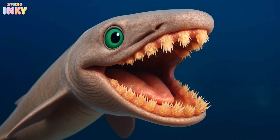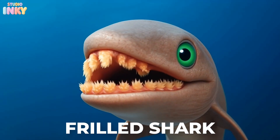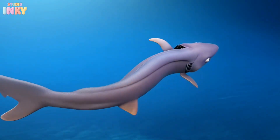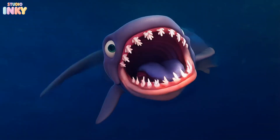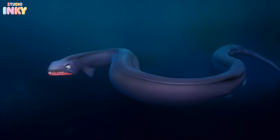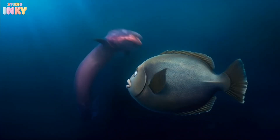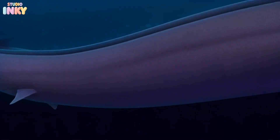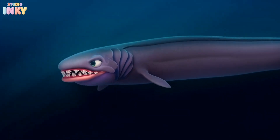Now on to our final, most creepy sea creature, the frilled shark. With its long, eel-like body and six pairs of frilly gills, it's one of the oldest species of shark still alive today. It has over 300 tiny curved teeth that trap its prey like velcro, and when it attacks, it strikes in a twisting, coiling motion. This ancient predator hasn't changed much since before the dinosaurs — a true living fossil.